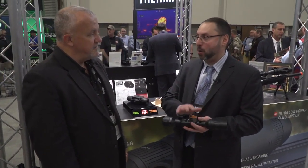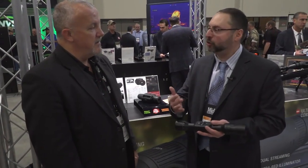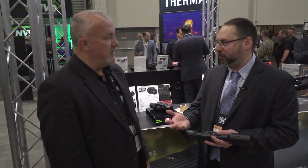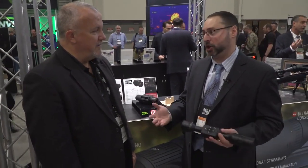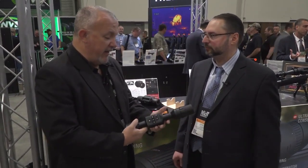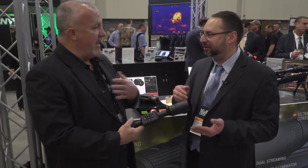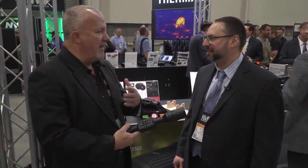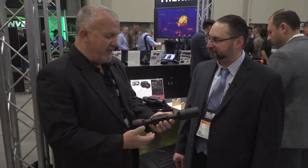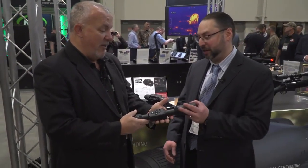It has video record, one shot zero, and that's it. Very simple, very intuitive. Mount it, use the one shot zero to zero the scope to the rifle, and you're good to go, day or night. It also has a micro SD card that records — that's where the video will go. For simple folks it's easier to understand how to get that off. It's a fantastic optic and I'm looking forward to seeing it out there.